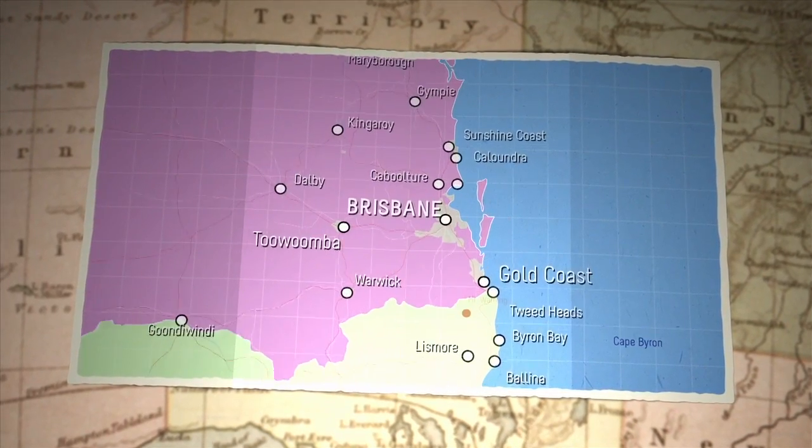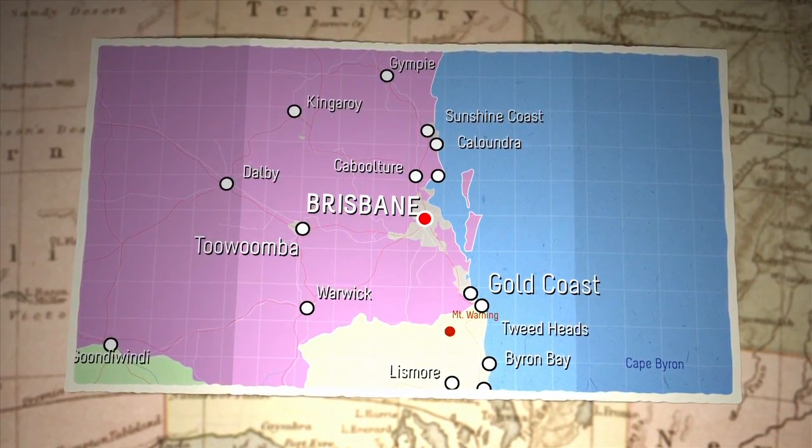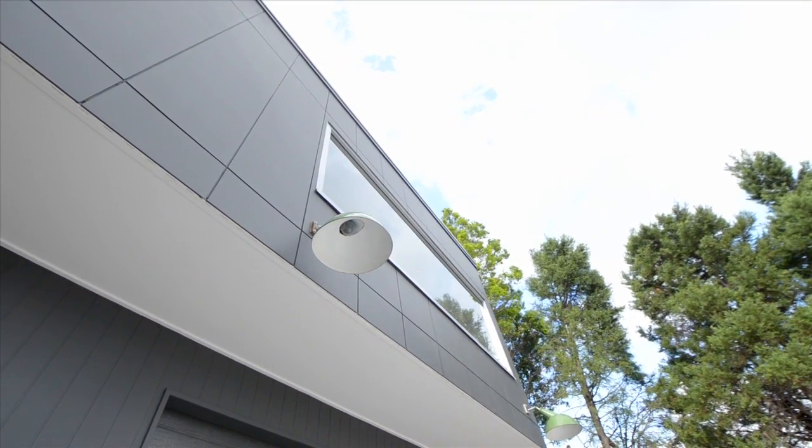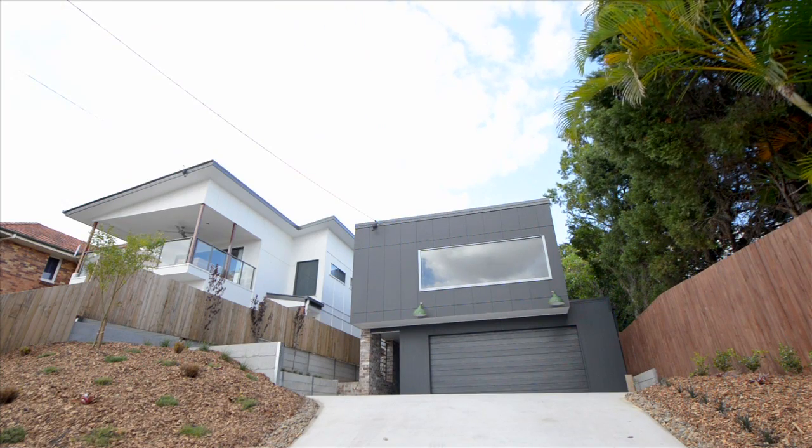Well, here we are in Wavell Heights, which is located about 9 kilometres north of the Brisbane CBD. The house we're about to show you is part of a small two-house development which replaces an old post-war home.